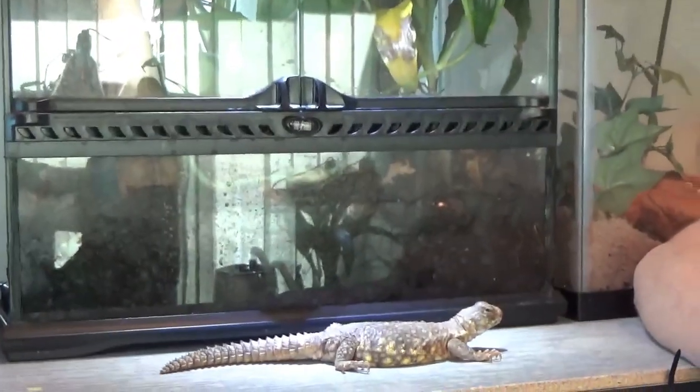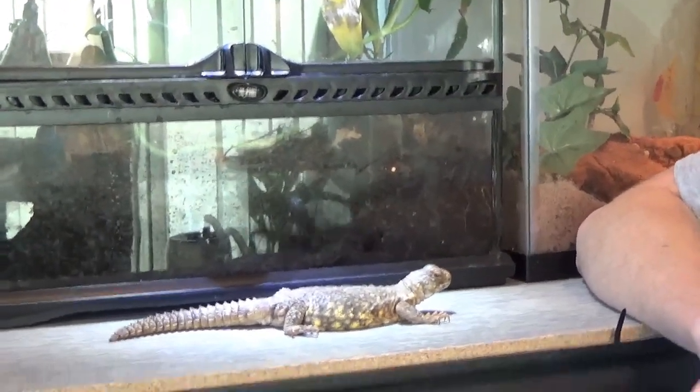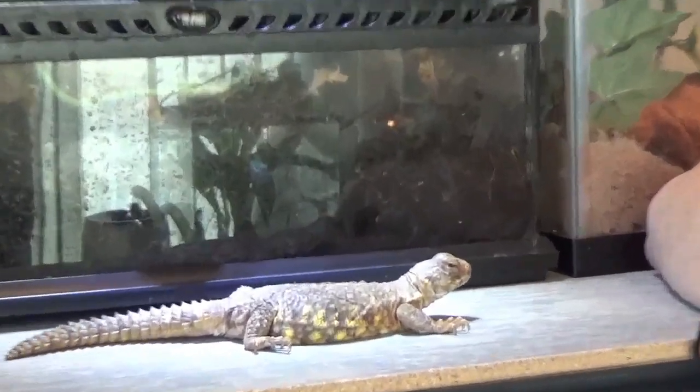Here I have the Uromastyx from Mali — that is the locale I have here — and I borrowed this lizard from Ashley McMullen. Thank you, Ashley, for letting me borrow this lizard to make this video possible.